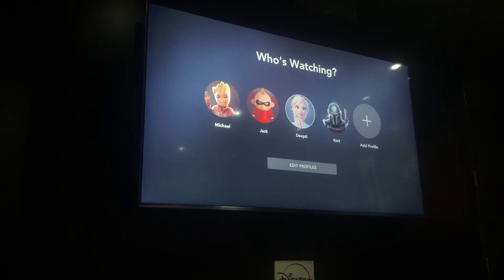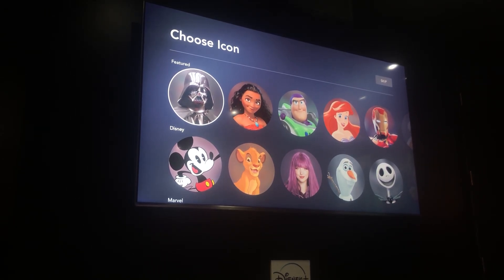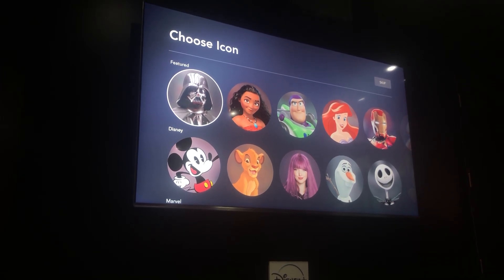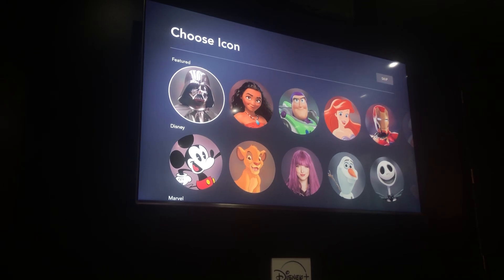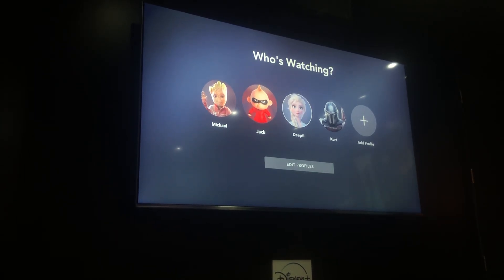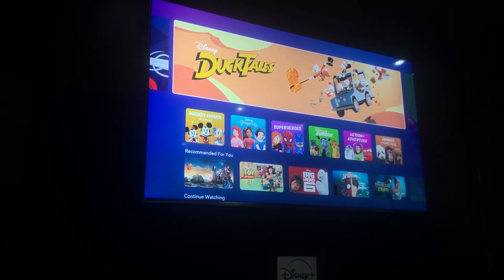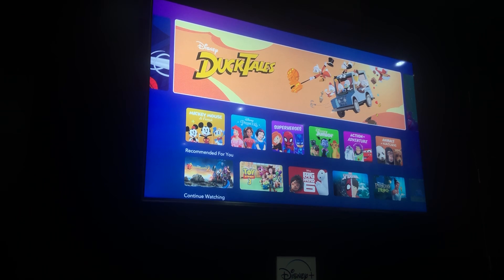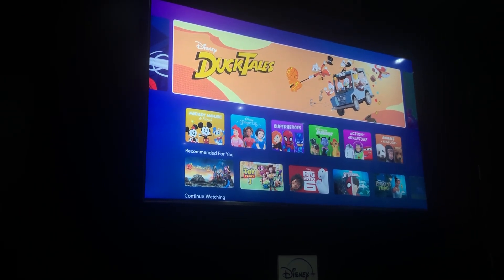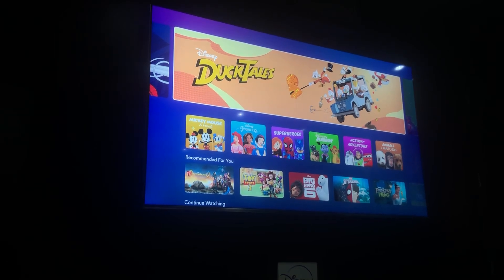One really cool thing: across the seven profiles, you can choose your own avatar. We've worked hard to include over a hundred different profile avatars and will continuously add more. And if you have a child, there's a special kids mode — a different layout with bigger imagery, less text, and content specifically curated for children, so you can rest assured they're watching age-appropriate content, whether that's Mickey Mouse, Disney princesses, superheroes, or animals and nature.